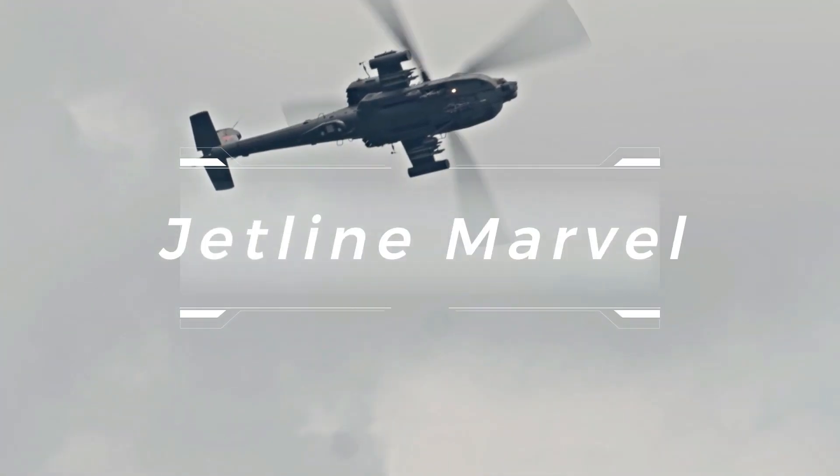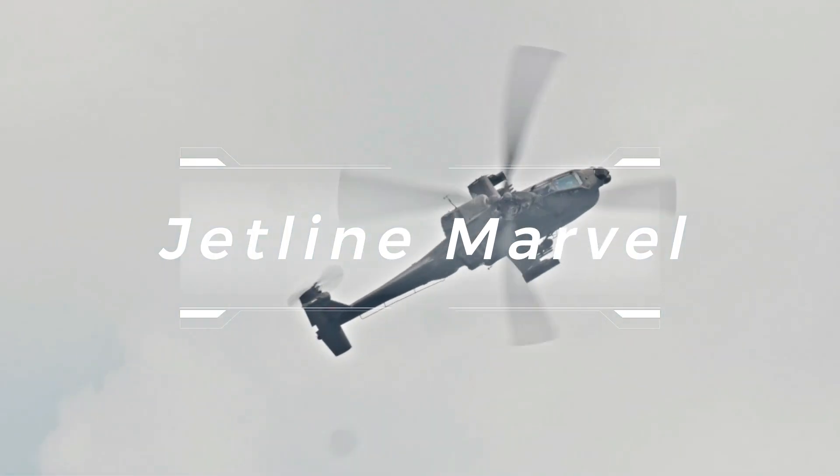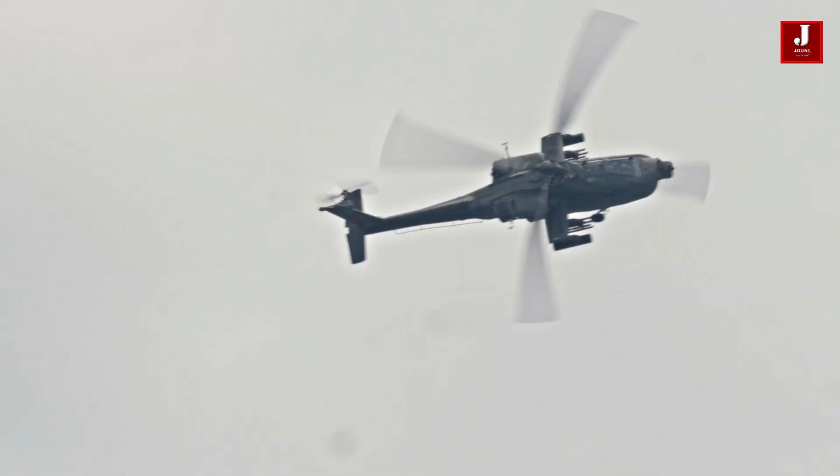Welcome back to Jetline Marvel for another thrilling episode. In this video we will explore the new Apache helicopter.